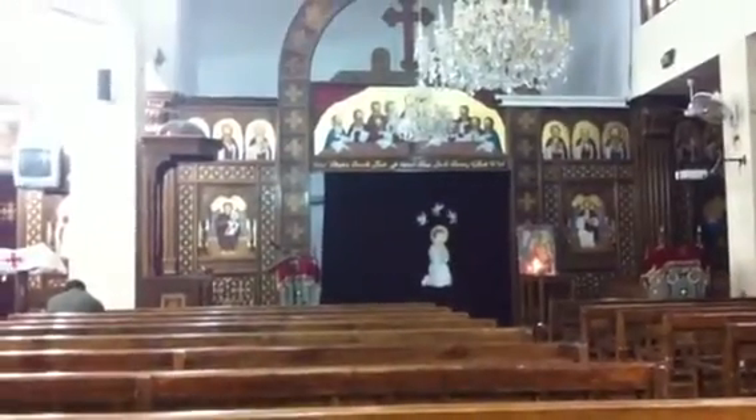Here we are inside the church here in Havada. As you can see, the service is not on at the moment. It's so many memories in this amazing church. I love it here.